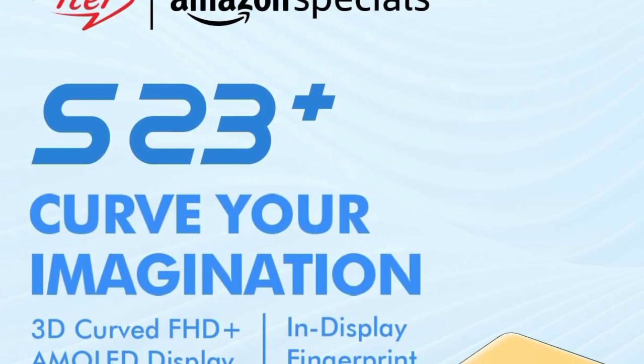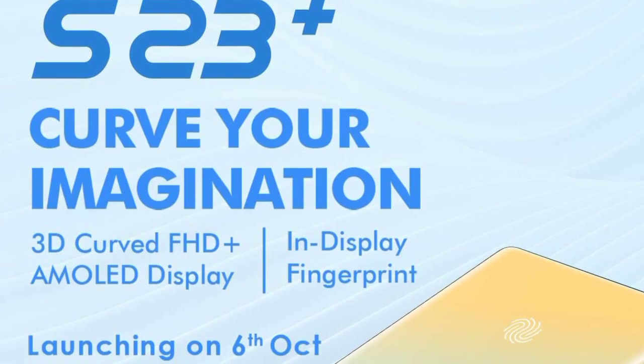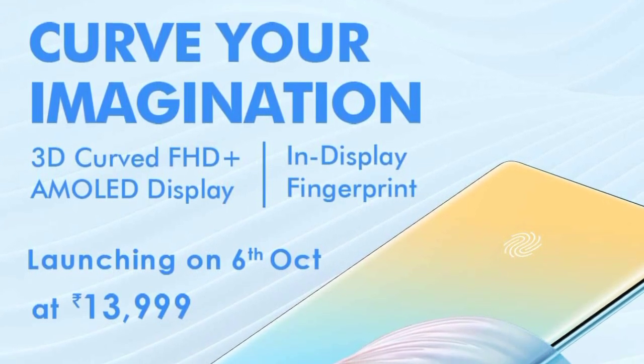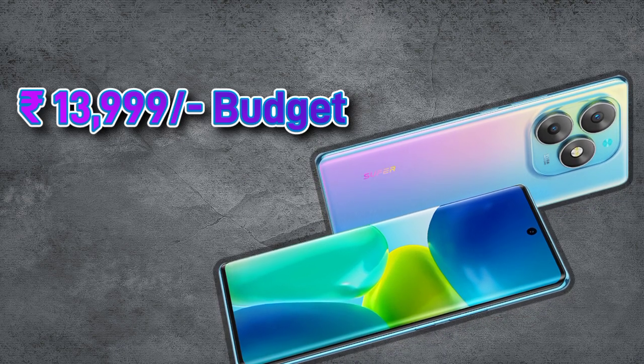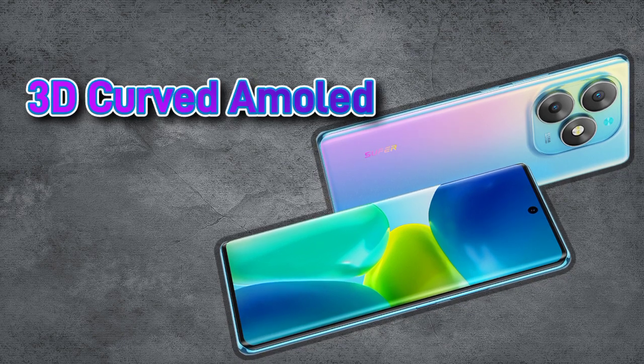In a 2014 budget, you will launch an ITEL brand. The ITEL S23 Plus will launch a new smartphone. As you can see, you will have an AMOLED display on this smartphone, a dual camera, and a 3D curved look.